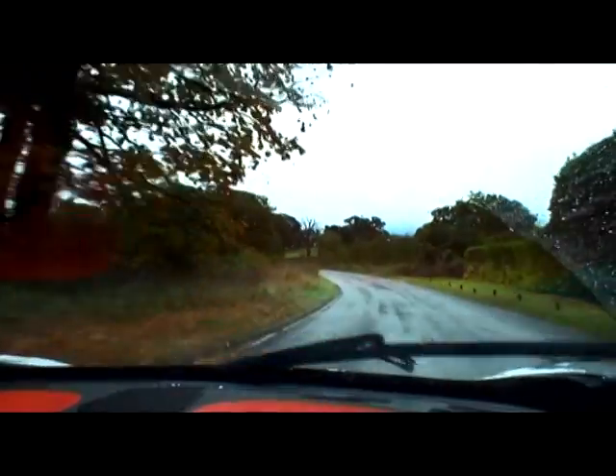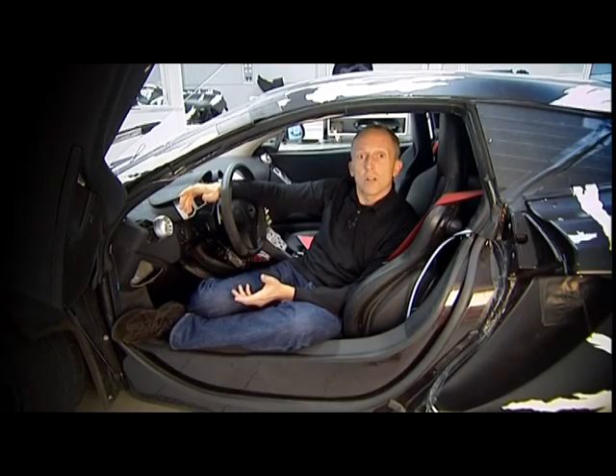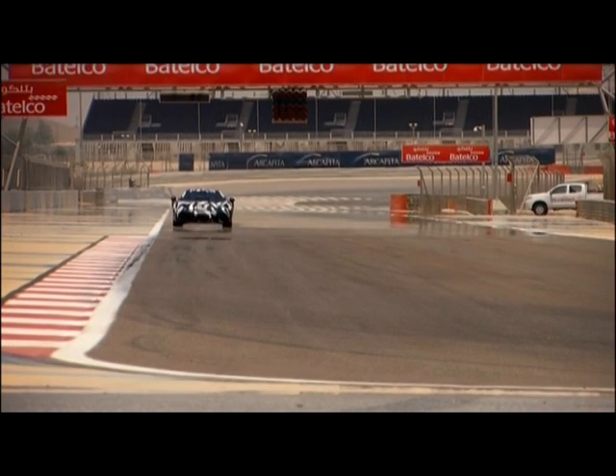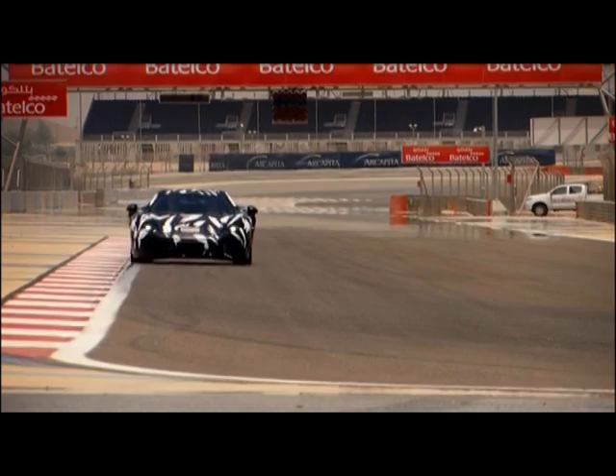We've also taken in a couple of very extreme areas as well. At the Arctic Circle, we test the car in sub-zero temperatures on snow and ice. But we've also visited Bahrain and tested the car in super high temperatures, both for performance and its ability to function in those very extreme desert temperatures.